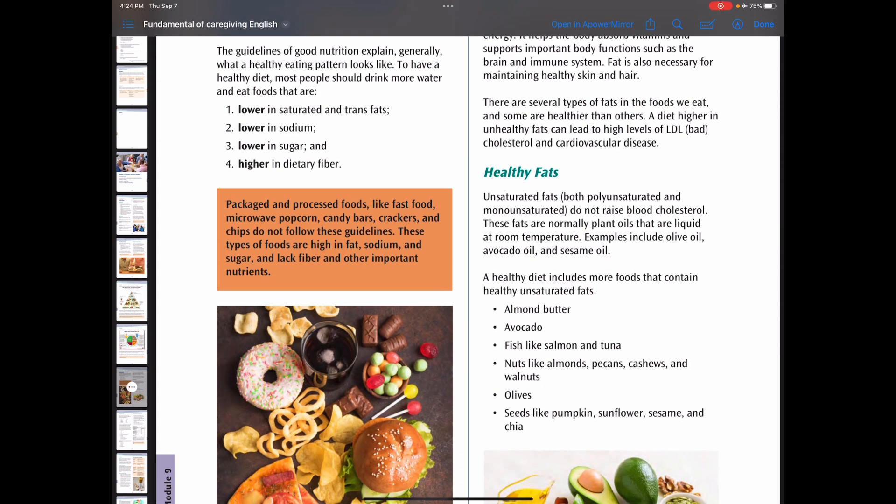Healthy fats are usually unsaturated fats — polyunsaturated and monounsaturated. They do not raise blood cholesterol. These fats are normally plant oils that are liquid at room temperature, such as olive oil, avocado, or sesame oil. A healthy diet includes more foods that contain healthy unsaturated fats like almond butter, avocado, fish like salmon and tuna, nuts like pecans and cashews, and olives.